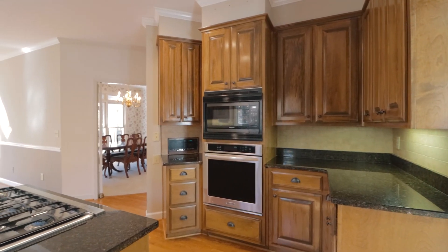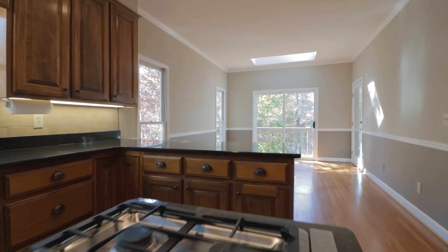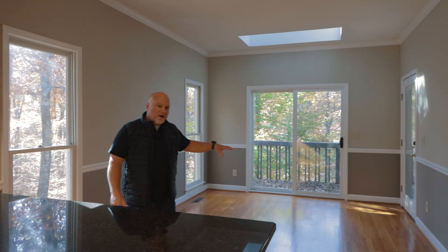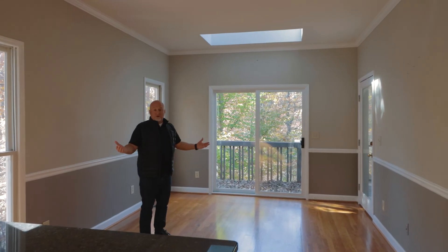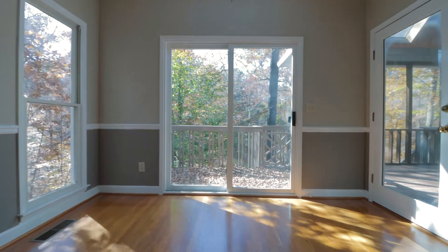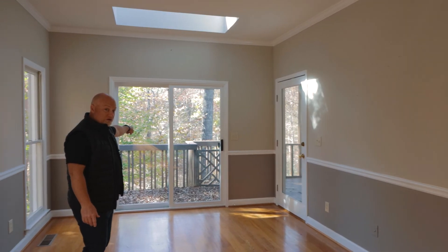Welcome to the kitchen. Lots of possibilities here. As you can tell, there's already granite countertops. This area here could be used as an eat-in kitchen or you could use it as a keeping room. It has a door to the screen porch that we showed you earlier, as well as sliding doors out onto the porch.